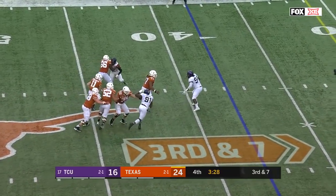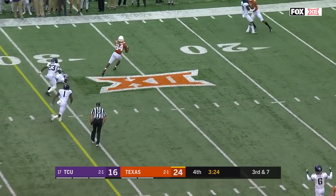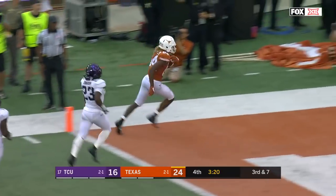Ellinger scans, steps up, steps back, heaves one for Humphrey — L.J. Humphrey — Texas touchdown.